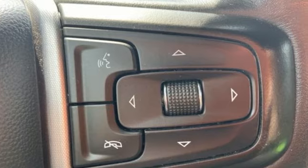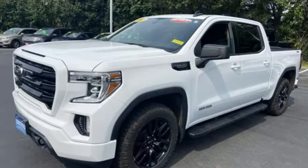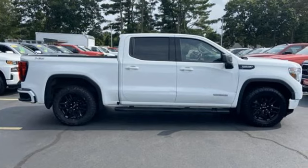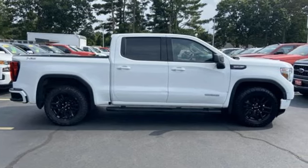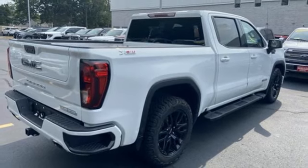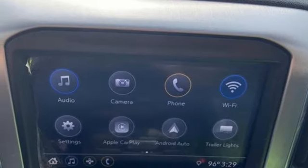Features include intercooled turbo inline four-cylinder engine, four-wheel drive, automatic transmission, trailer hitch receiver, streaming audio, Wi-Fi hotspot, dual zone climate control, aluminum wheels, and electronic shift on the fly.